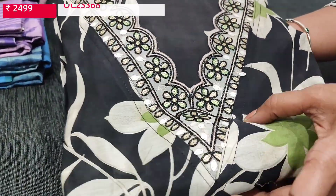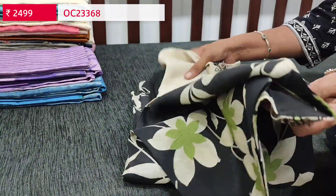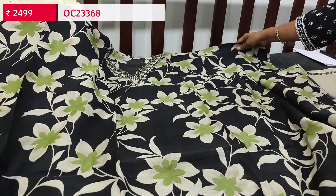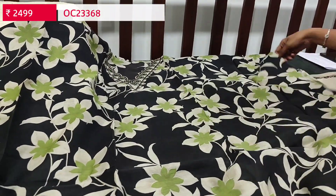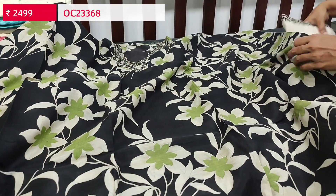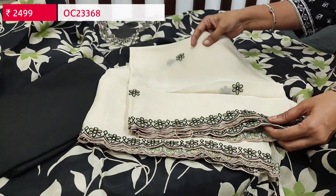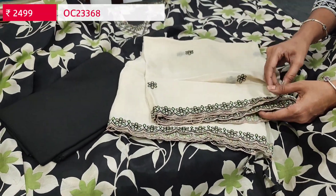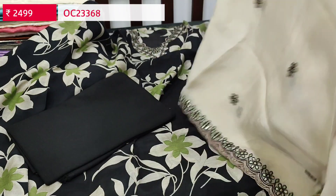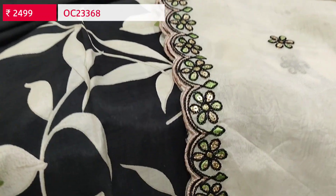Next is a designer set in pure muslin silk — black base with floral printed V-neckline and cut work edges. We have thread work and sequin neatly done in an attractive black and beige color combination. The fabric is thin and silky, lining is needed. We have matching sandstone bottom in black and a beautiful pure organza dupatta — super lightweight and flowy with heavy thread, sequin, and cut work edges. Cost is ₹2499, single color.